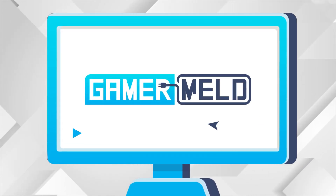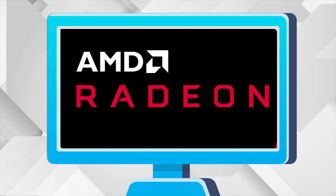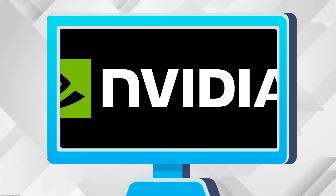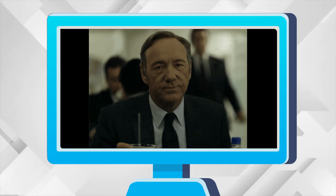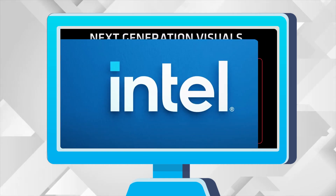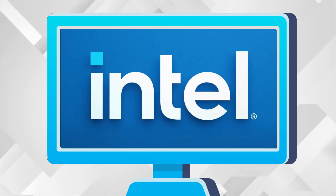Welcome everyone to Gamermelt. Today we get official news on the 6700 non-XT GPU, a new GPU from NVIDIA, DRAM prices skyrocketing, official news on AMD's DLSS competitor, and Intel's 12th Gen CPUs are unbelievable.